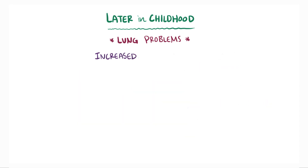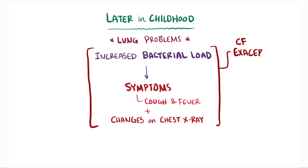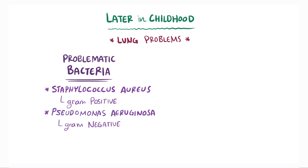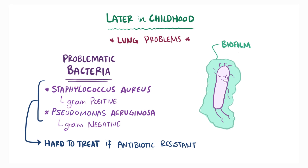If the bacterial load suddenly increases, it causes symptoms like a cough and a fever, a decrease in lung function, and sometimes changes on a chest x-ray. This is called a CF exacerbation and usually prompts a round of antibiotics. Pneumonia is one example of a CF exacerbation which requires antibiotic treatment. Examples of problematic bacteria include Staphylococcus aureus, which is gram-positive, and Pseudomonas aeruginosa, which is gram-negative, both of which can be hard to treat if they're resistant to typical antibiotics. In addition, the bacteria usually form a biofilm, where individual bacterial cells are fixed in a matrix of slime, which protects them from the immune system as well as antibiotics.